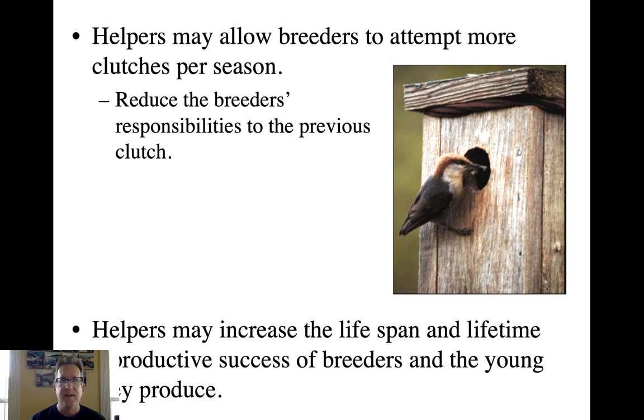So how does all this help the helpers? Most of the time, helpers are the direct offspring of the individuals they're helping — they're helping mom and dad raise their brothers and sisters. The evolutionary goal of all organisms is to pass on as many copies of your genes as possible. You can do that directly by producing offspring, but if you significantly increase the reproductive success of close relatives like mom and dad, that benefits you indirectly because they carry the same genes. This is called kin selection, and we'll talk more about it.